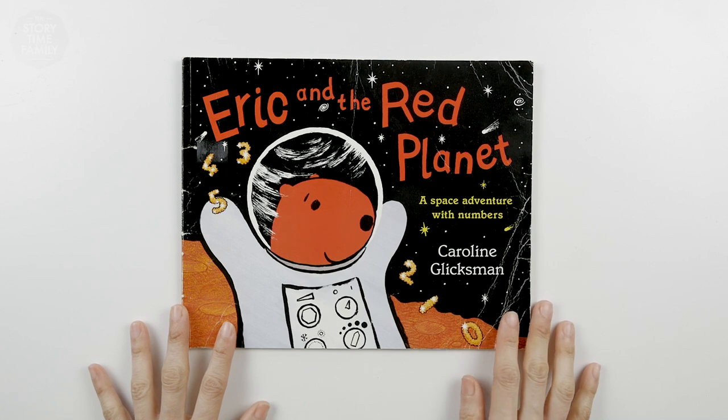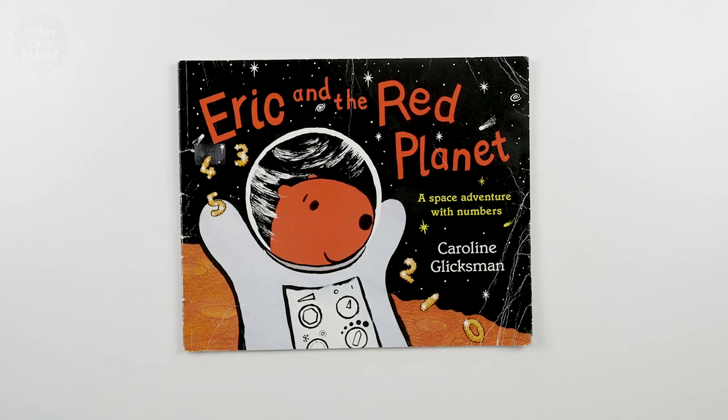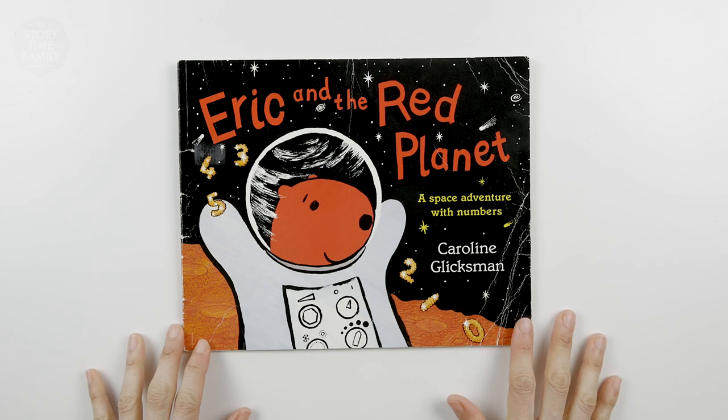Hi kids! Welcome to the Storytime family. We are going to be reading Eric and the Red Planet, a space adventure with numbers by Carolyn Glickson. Let's check it out.